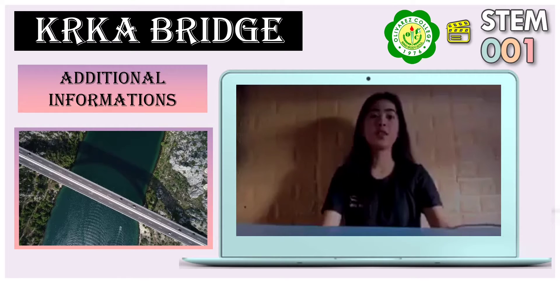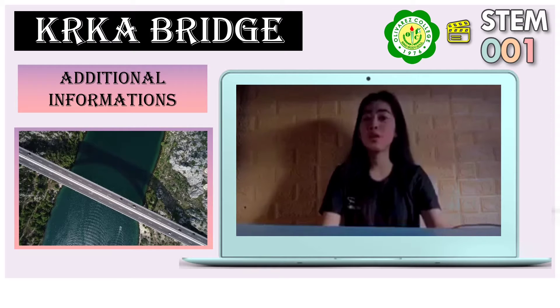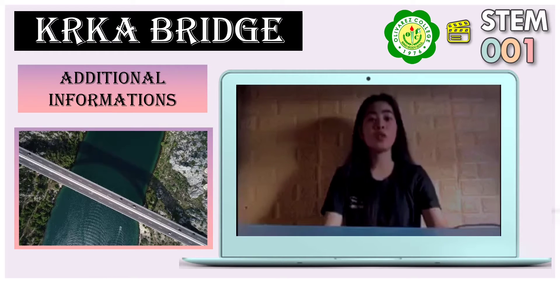In the first 20 years of its existence, the bridge was crossed by 27 million vehicles, more than double the expected traffic to and from the island. The Kaka Bridge carries only one lane in each direction.